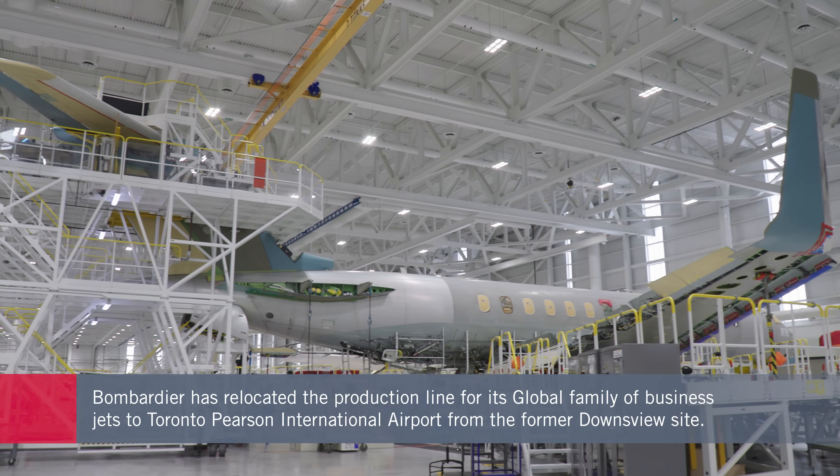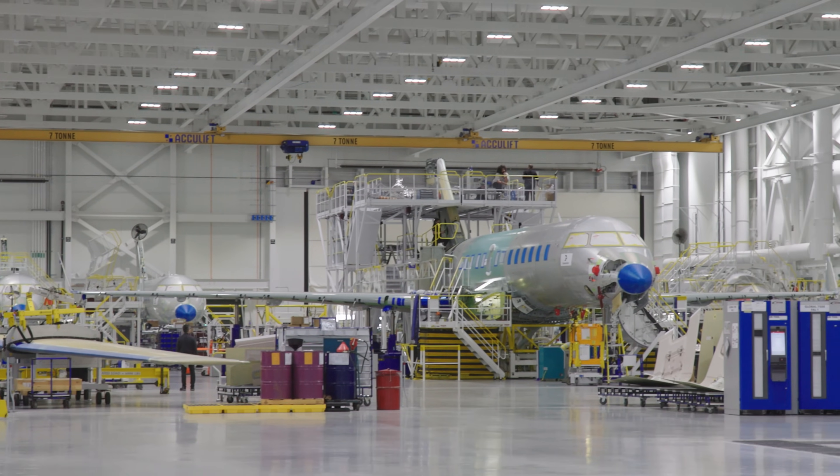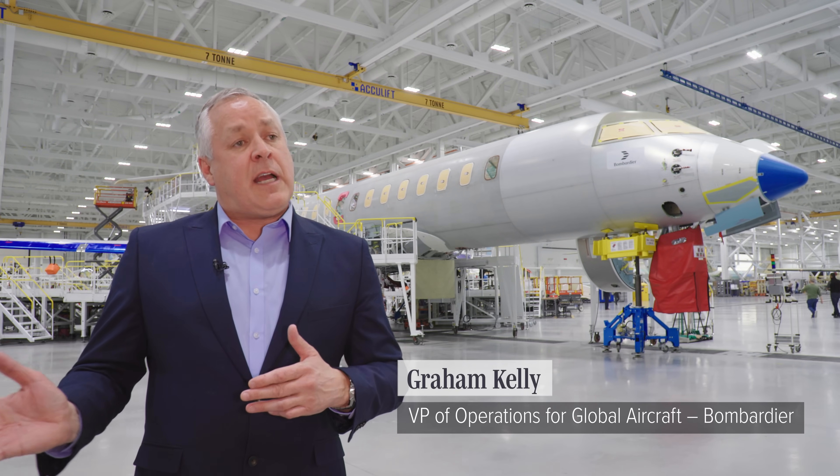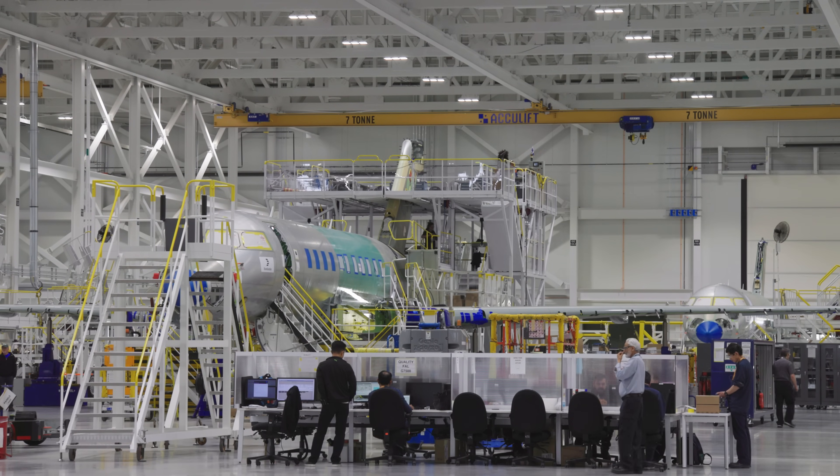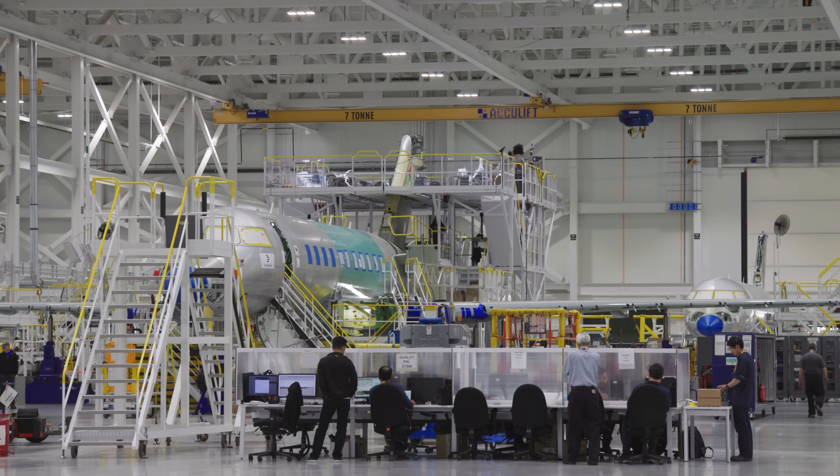The company was able to retain its existing workforce. The reason why we chose Pearson Airport was firstly, it was the closest runway to our existing facility at Downsview. Two and a half thousand employees are important to us to build the aircraft, and we had to make sure that our skilled workforce was close at hand to support our new facility.